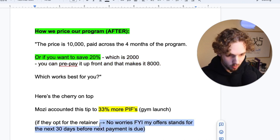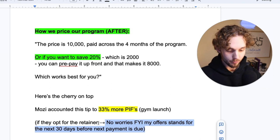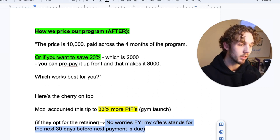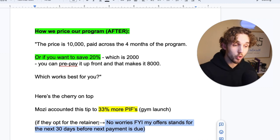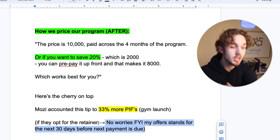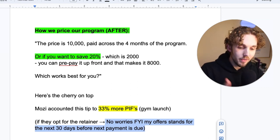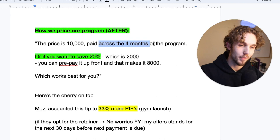They're skeptical up front because they don't know you as well. But they've already paid $2,500. Now let's do the math: they already paid $2,500 and they have to pay $8,000 total. So come the second month, they'd only have to pay $5,500. At the end of the month, before their next payment of $2,500, they could pay just over double and be done for the entire four months.